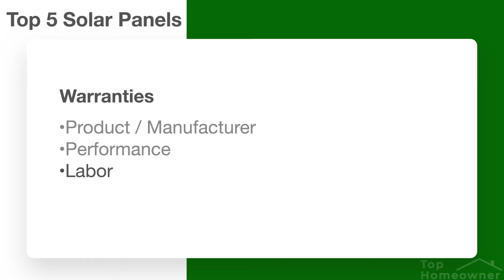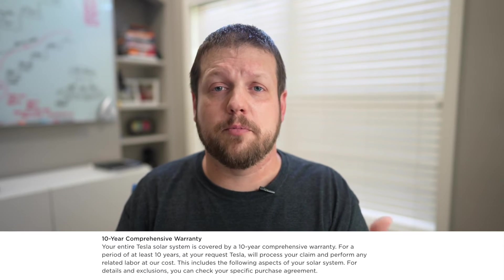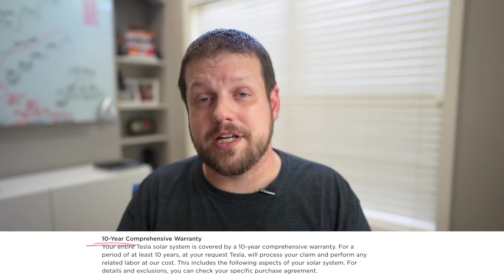Last but not least is the labor warranty, which covers the labor cost of replacing a part that's under warranty. So if there's an issue with one of your panels and someone needs to come out, take the old panel off the roof, and put a new one on, the labor warranty covers those labor expenses. With Tesla, their manufacturer's warranty and performance warranty are both 25 years, but their labor warranty only lasts for the first 10 years. It would be better to see a labor warranty that covers the entire warranty period. The Tesla panels are going to be on the lower end of cost out of all five panels in this video.